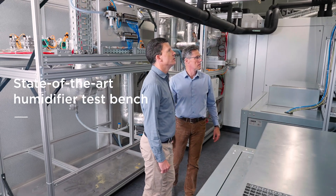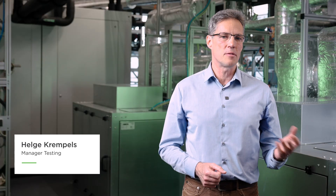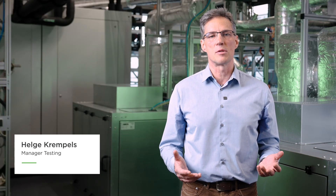At Mann+Hummel, we've invested in a state-of-the-art humidifier test bench to investigate balance-of-plant components. This innovative testing solution enables us to study and optimize essential fuel cell components.